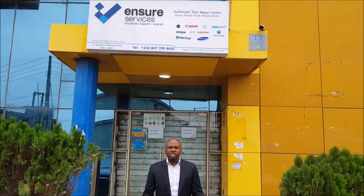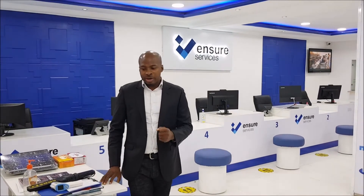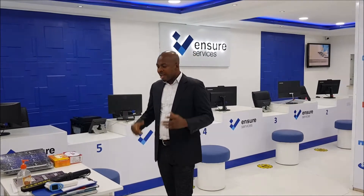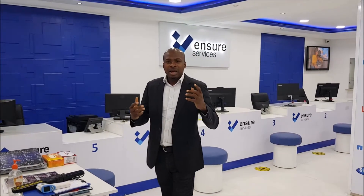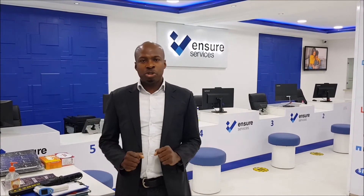Welcome to RODC Nigeria Limited. My name is John Edema Usarimi. Today I am going to be introducing to you our various departments, the procedures and functions.